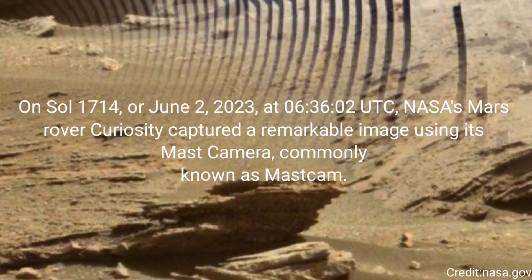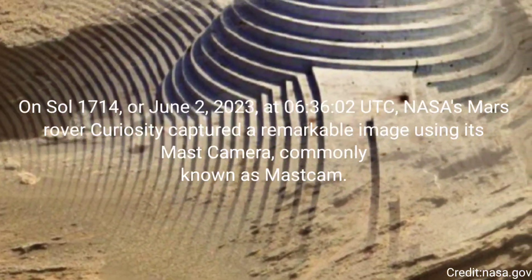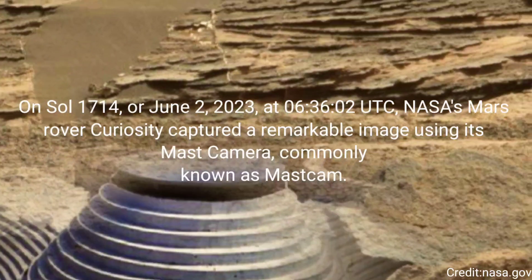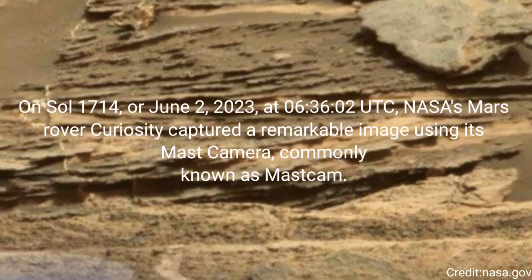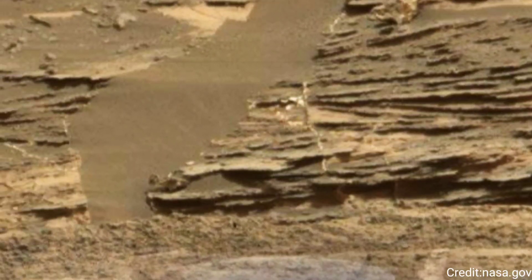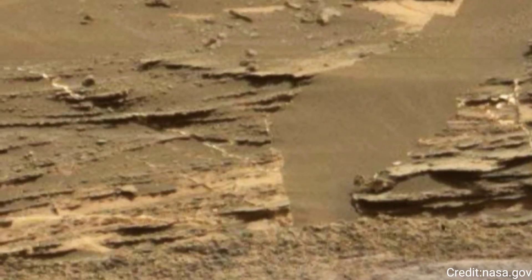On Sol 1714, or June 2, 2023, at 6 hours 36 minutes and 2 seconds coordinated universal time, NASA's Mars rover Curiosity captured a remarkable image using its mast camera, commonly known as mast cam.